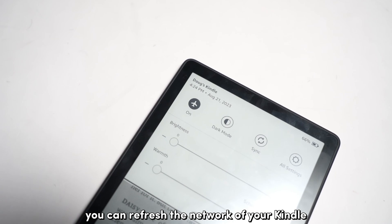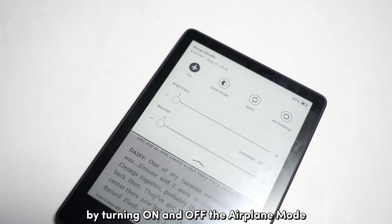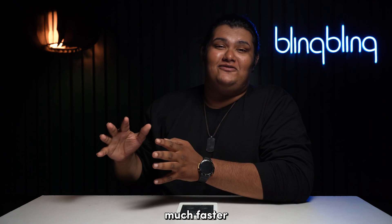Also, life hack: you can refresh the network of your Kindle by turning Airplane mode on and off, so that your Kindle can latch onto your network much faster.